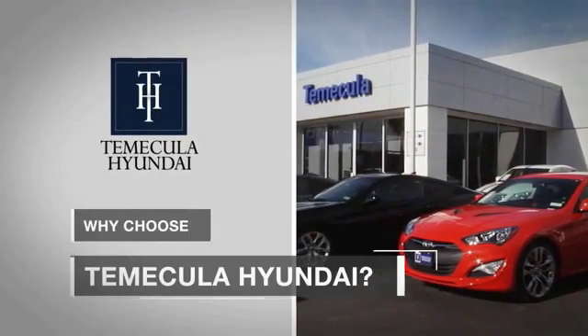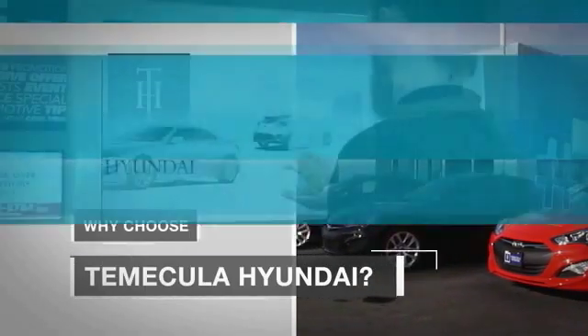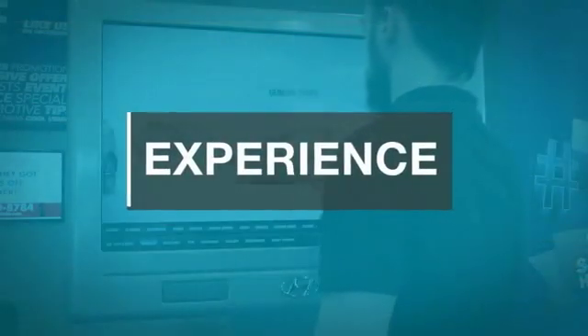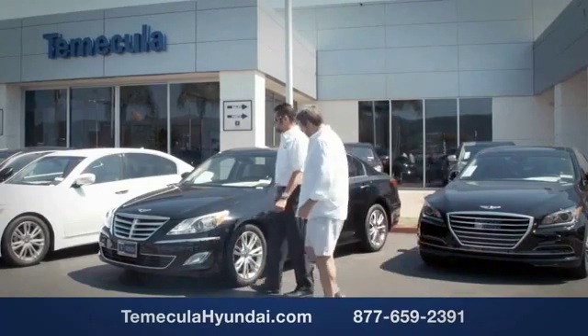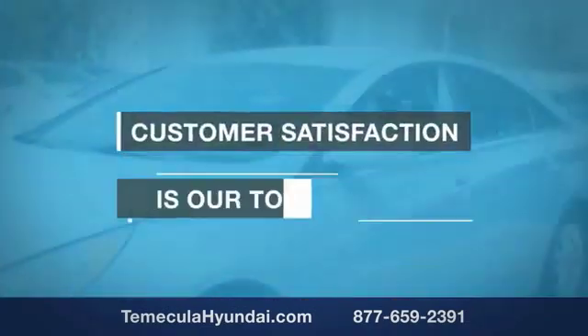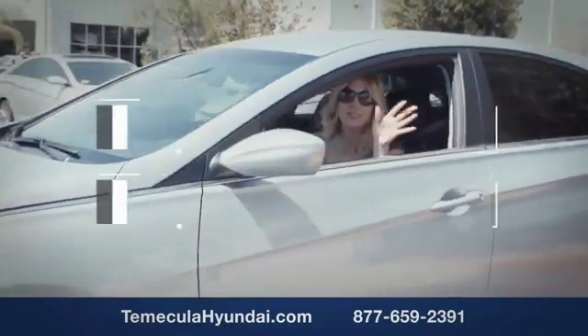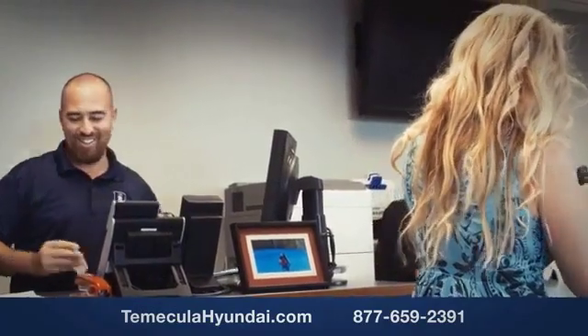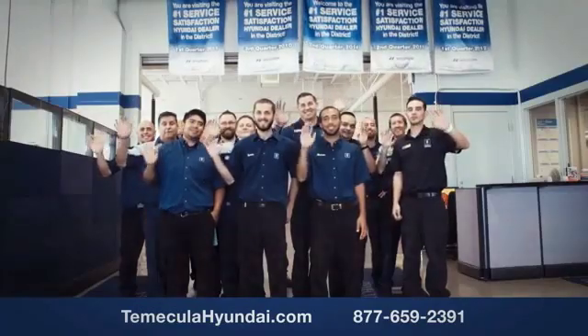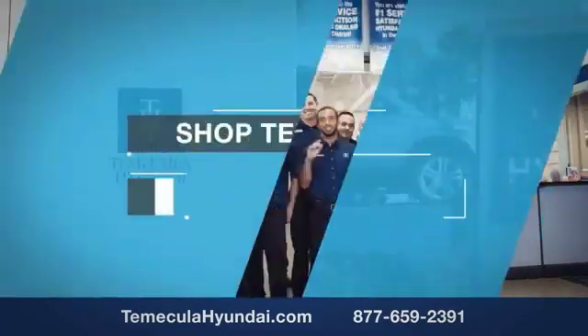Why choose to make it a Hyundai? It's simple — experience. Buying a car is a big financial decision, and knowing you're working with a team you can trust is important. We want you to know that customer satisfaction is our top priority. You want to work with a team that has integrity and passion — buy from people you can trust. Shop Tomacula Hyundai today.